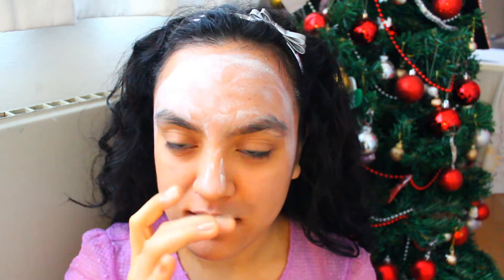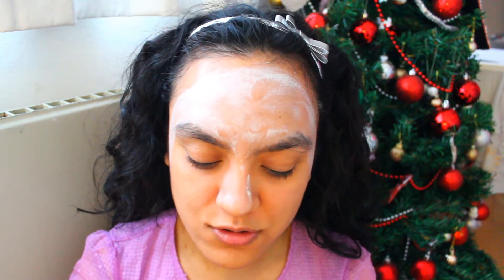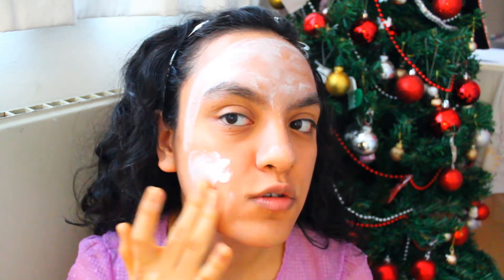Some masks smell like fake roses, you know — fake artificial things like that. But what's good with Montagne Jeunesse is they use a lot of natural ingredients.